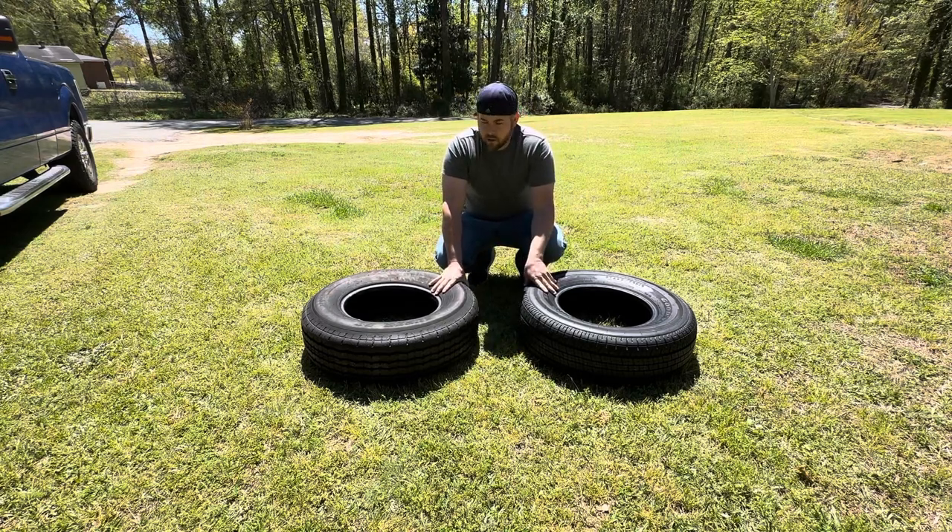I haven't had any issues with blowouts, but I just want to be proactive and go ahead and swap it out to a heavy duty tire that has a better reputation, to hopefully save me any hassle on the road.